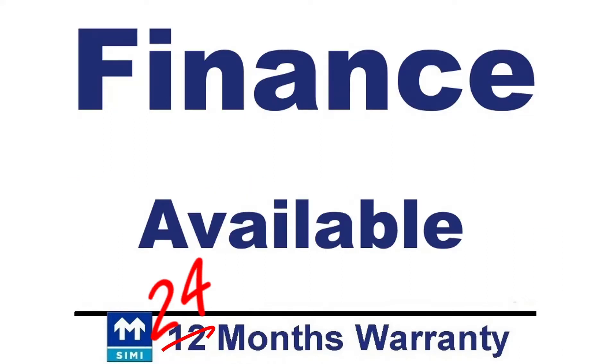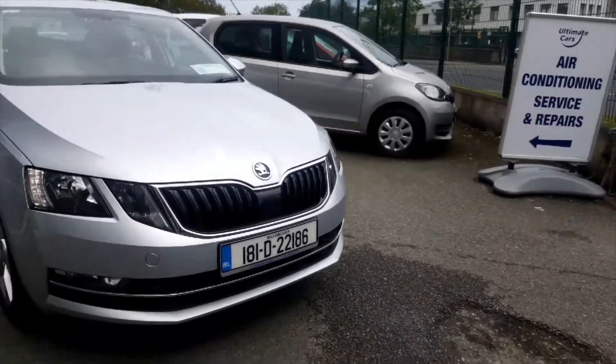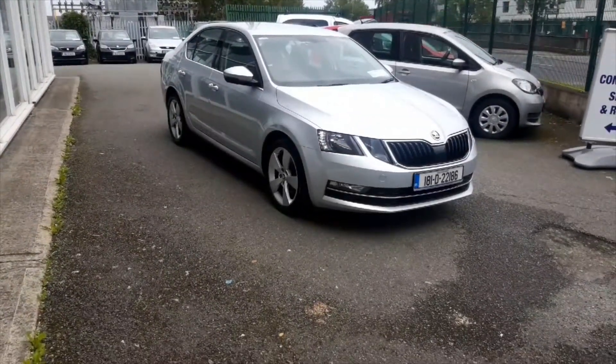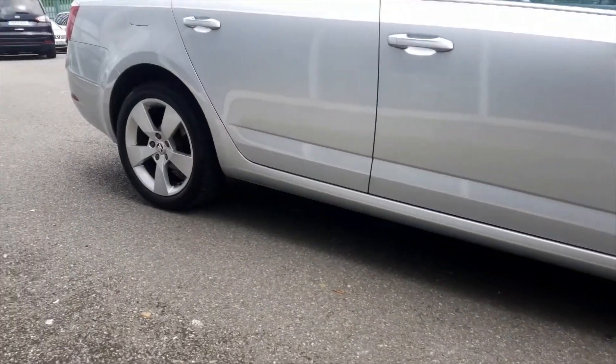Finance is available and finance may be applied for on our website ultimatecars.ie. We are located close to the Red Cow on Killeen Road, Dublin 10. We are on Google Maps but please call prior to coming to view. I'm Eugene, call me on 01 6260 722.